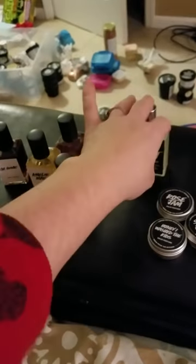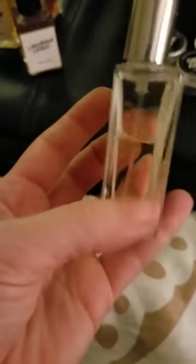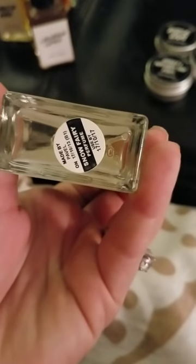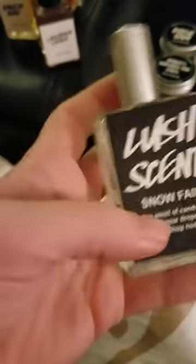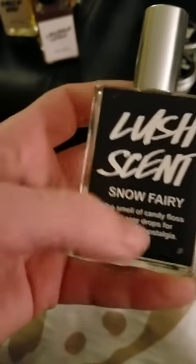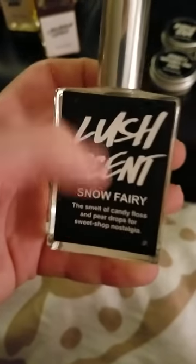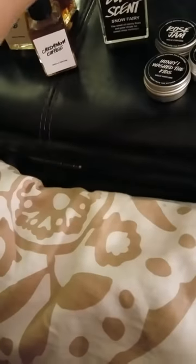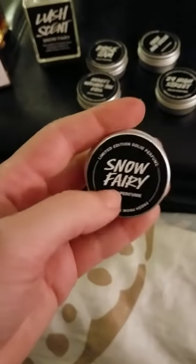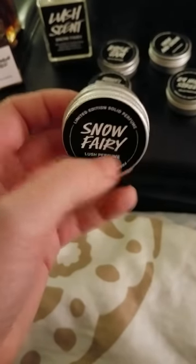This is the only liquid perfume I will never part with — this is my Snow Fairy. I bought this off of somebody else. It says it must be used by October 2017. I don't care if it went bad — I just love the smell of this. The liquid does last longer than the solid, I'll tell you that much. The solid does not last as long in Snow Fairy. I love Snow Fairy.